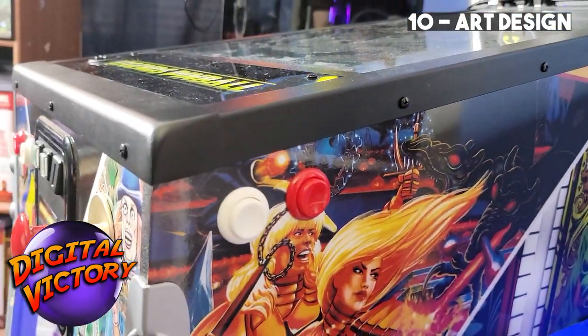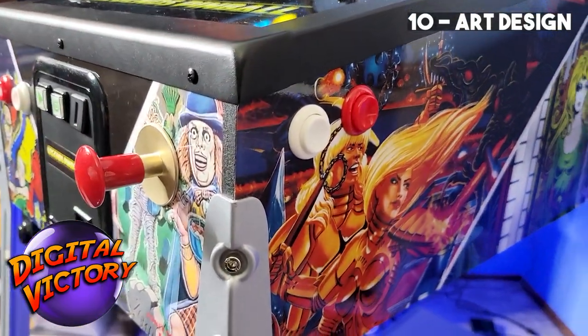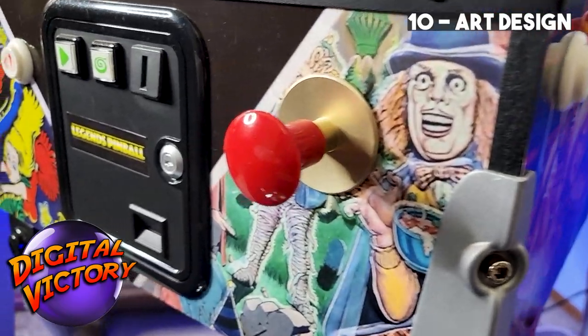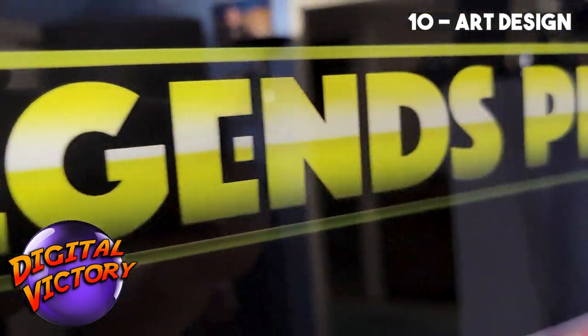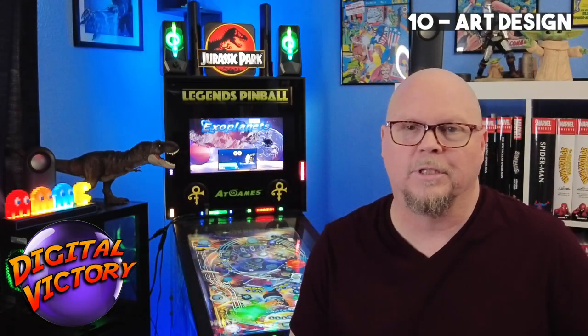Number 10, we'll start with the art design. The side cabinet artwork is kind of a mishmash of logos from the 22 included Gottlieb tables, and it pushes them all together with no real coherence, and as a result it ends up doing a disservice to all of them. Also, the Legends Pinball logos on the machine are overdone. The top marquee is lit up way too bright, and it reflects on the actual playfield while you play it. It wasn't very well thought out.